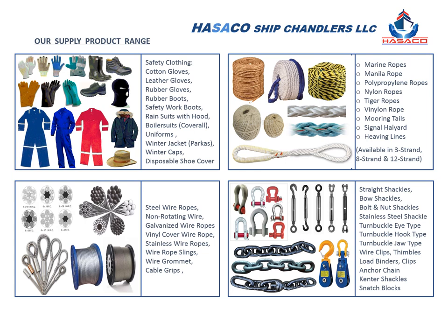Hisako Ship Chandlers supplies high quality coveralls and safety wear, nylon ropes, wire ropes, anchor chains, shackles, and turnbuckles, with certification and load test.